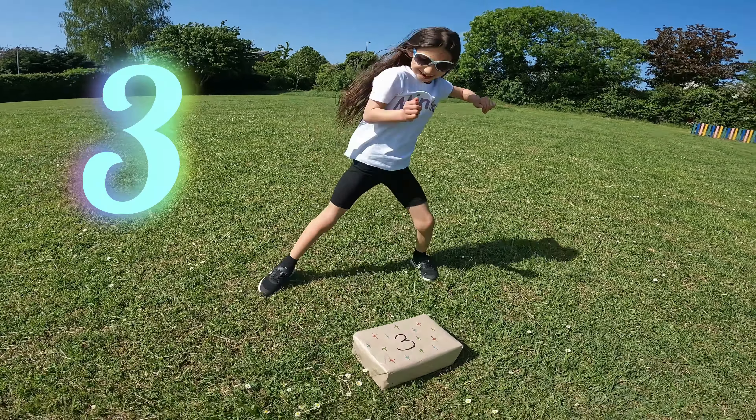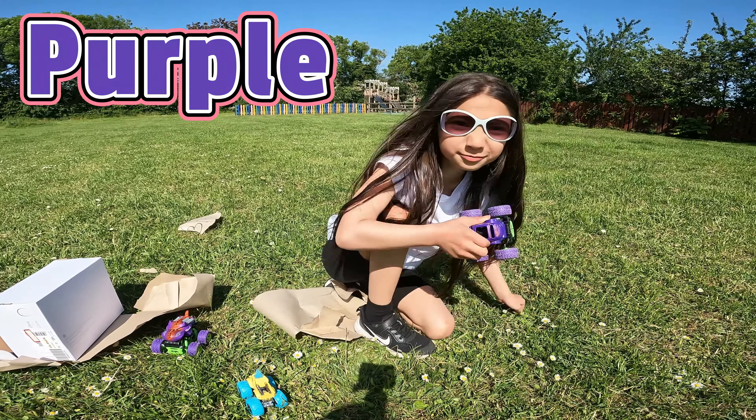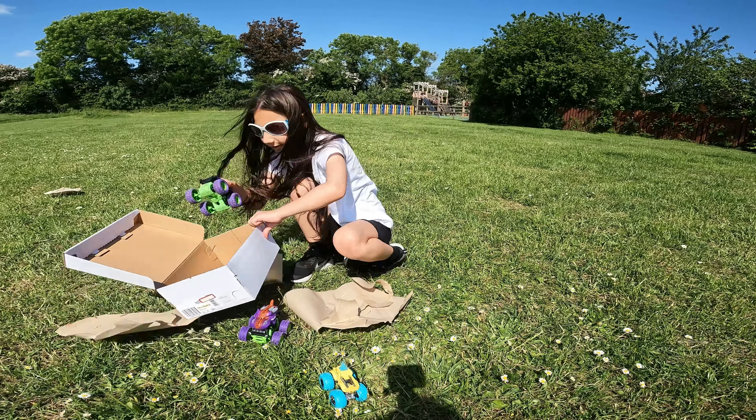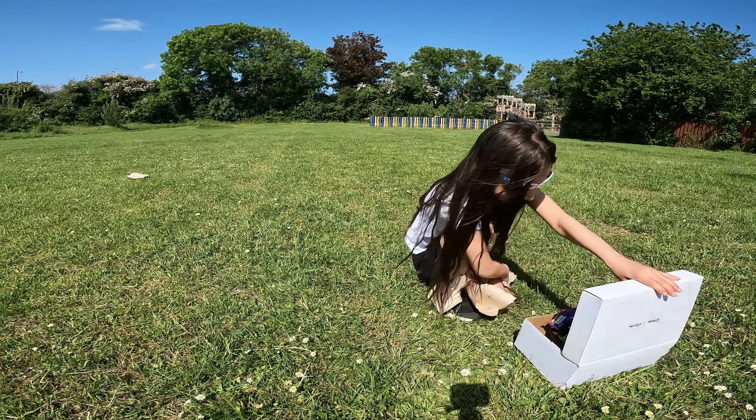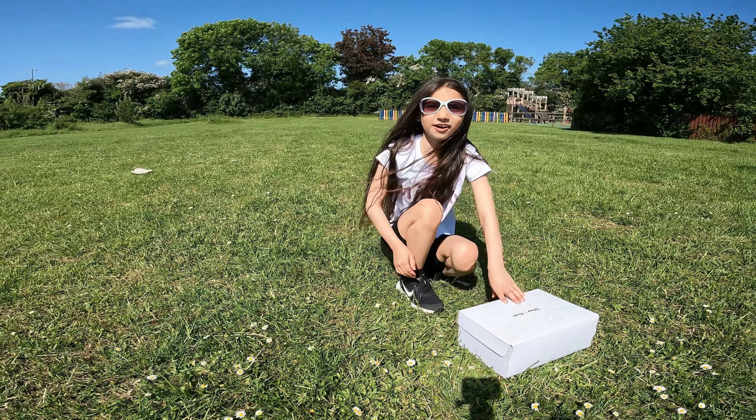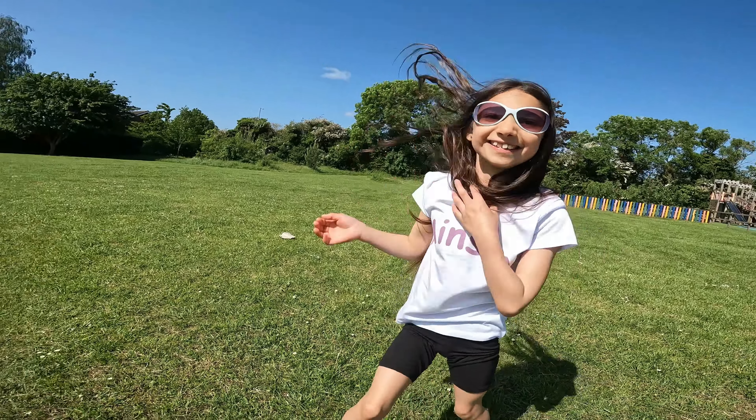We're going to put them over there just in case — we don't want them to go away, and we'll recycle it later. Let's find number three. Oh look — first time, we've found it first time! And that's number three. Look at the patterns we've got — what do you think these patterns are? Yes, you're right, they're stars! What colors do we have? We've got red, a red star. We've got a green star. We've got a blue star. They're amazing. Let's open number three.